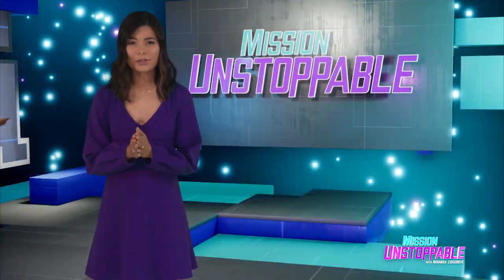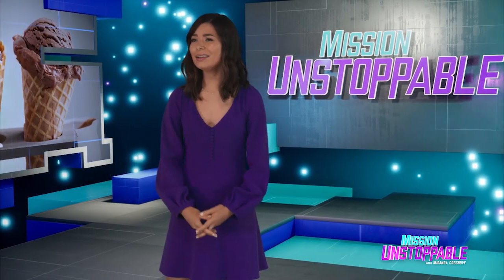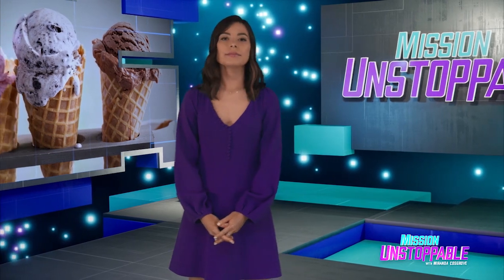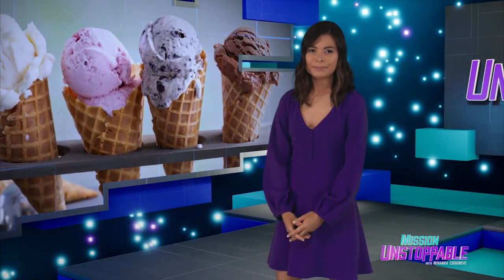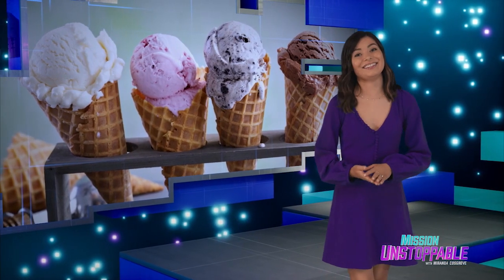I scream, you scream, we all scream for ice cream — but you know who screams the most? My girl Erica Hernandez. Take a look.